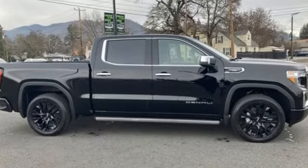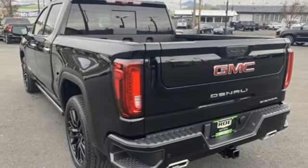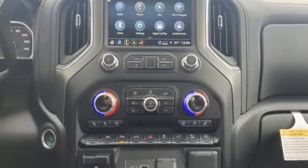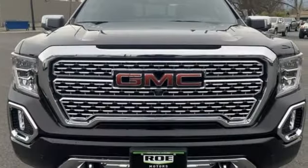V8 engine, four-wheel drive, engine auto stop-start feature, trailer brake controller, integrated navigation system, Wi-Fi hotspot, heated and ventilated leather bucket seats, trailer hitch receiver, adaptive suspension, auto-dimming rear view mirror, and automatic transmission.